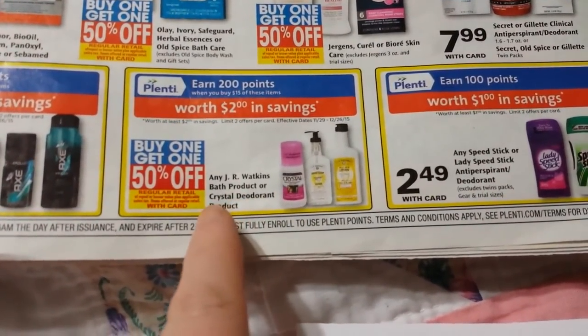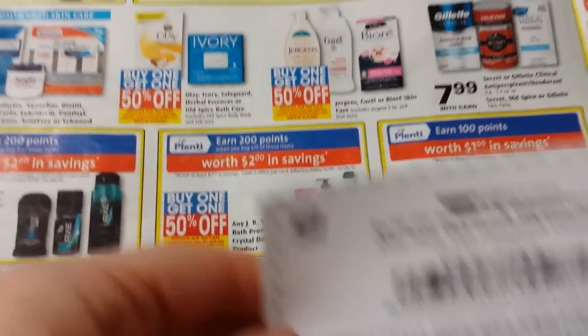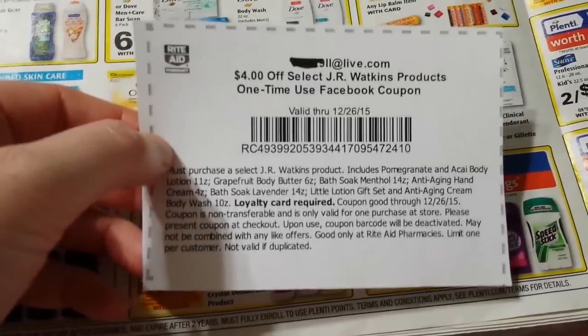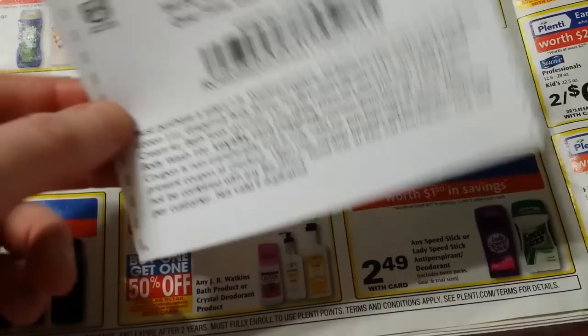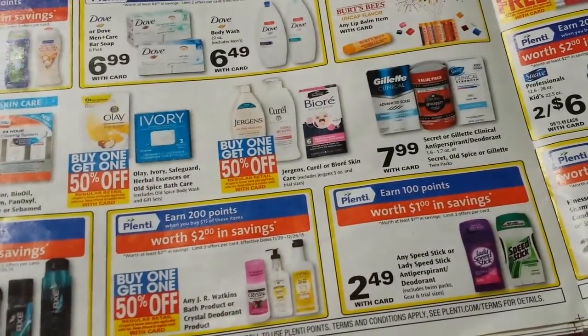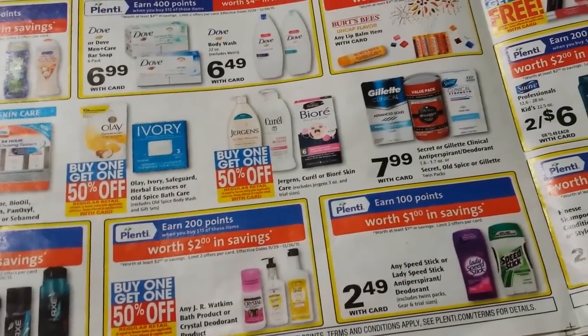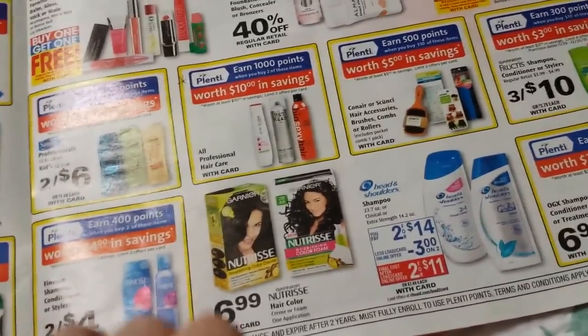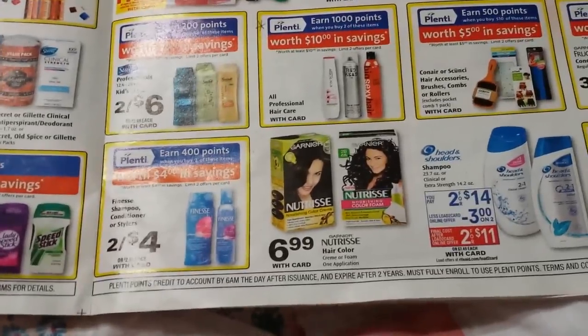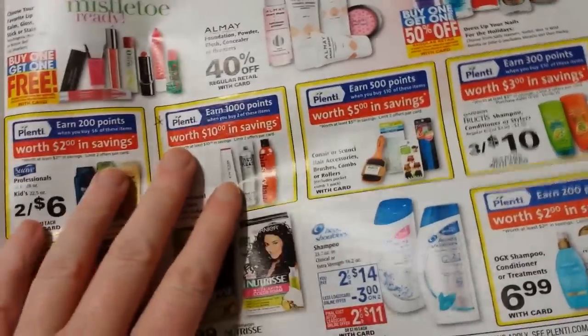The J.R. Watkins right here is buy one, get one half off, and spend $15 get 200 points. There's a $4 off J.R. Watkins coupon up on Rite Aid's Facebook page right now — it expires next week, so print those off if you want them. I forgot to check the exact price, but I think they're around $10 or so for some of those lotions.